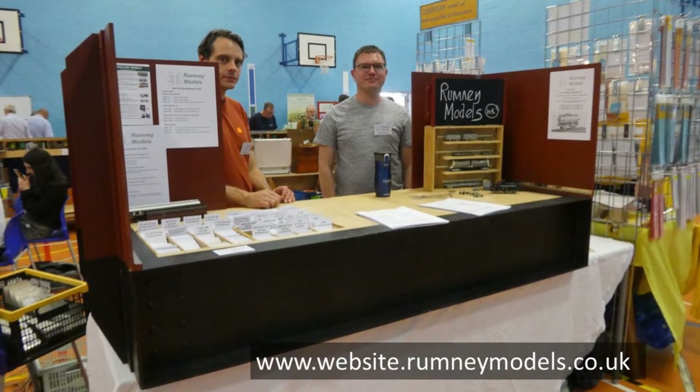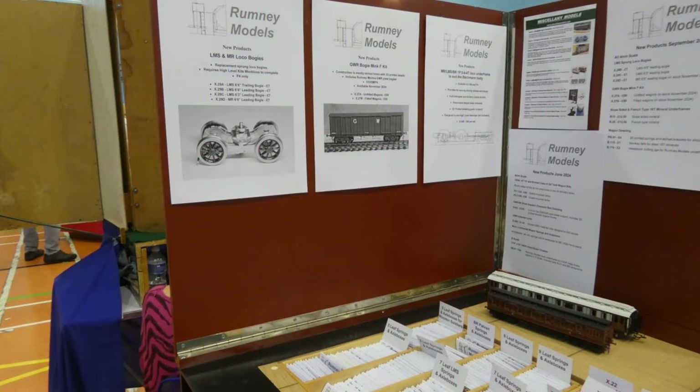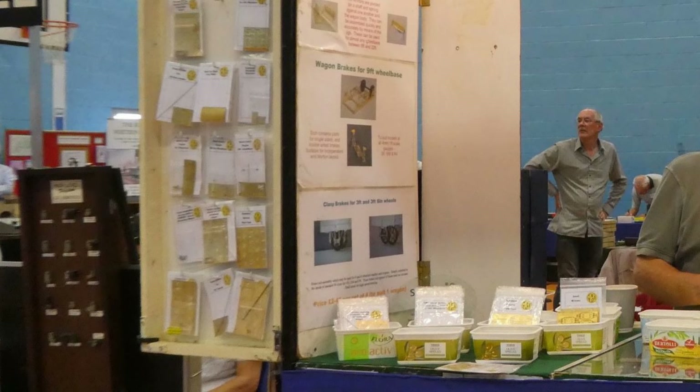Next along was Romney Models, showing their kits with a mixture of etched and 3D printed components. Also promoted were a variety of new products, including loco bogies, a GWR bogie Mink F, and loco underframes. Just round the corner was Model Railway Developments, offering their range of etches and white metal castings.